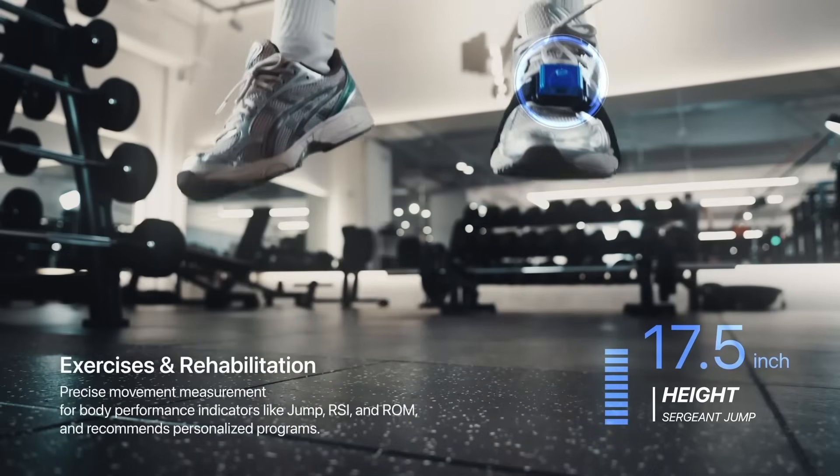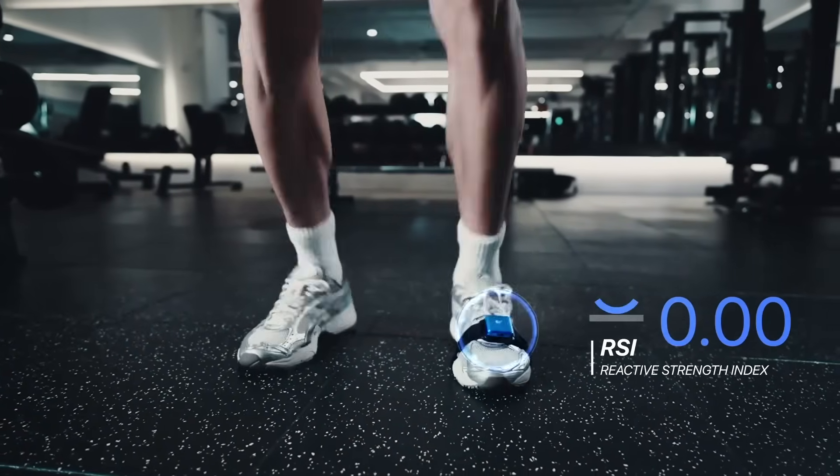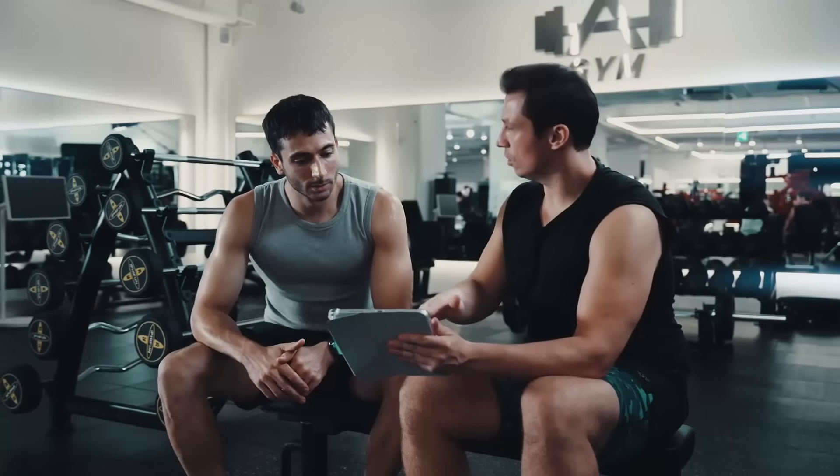Pointy Go can also measure key performance metrics, like your jump height and airtime, and calculates the reactive strength index — a key indicator of an athlete's explosive power.